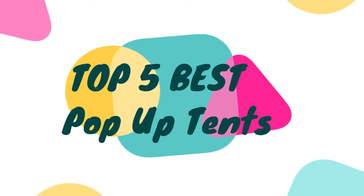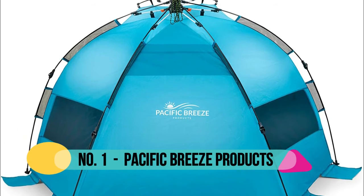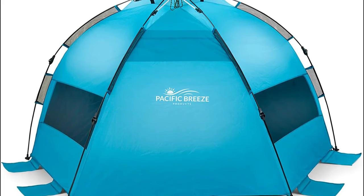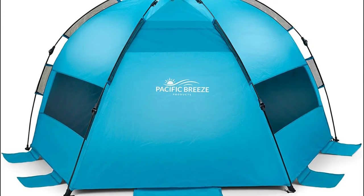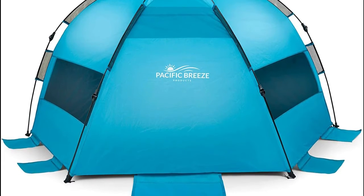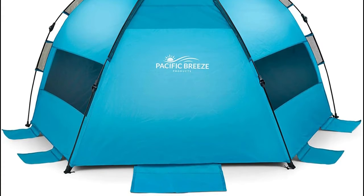Hello, now you are watching top 5 best pop-up tents. Number one: Pacific Breeze products. Their specially designed hub system showcases industry-leading design, allowing for fast and easy setup. This lightweight compact beach tent provides protection from the sun, rain, and wind for all outdoor activities, with UPF 50 plus sun protection and large windows for ventilation.